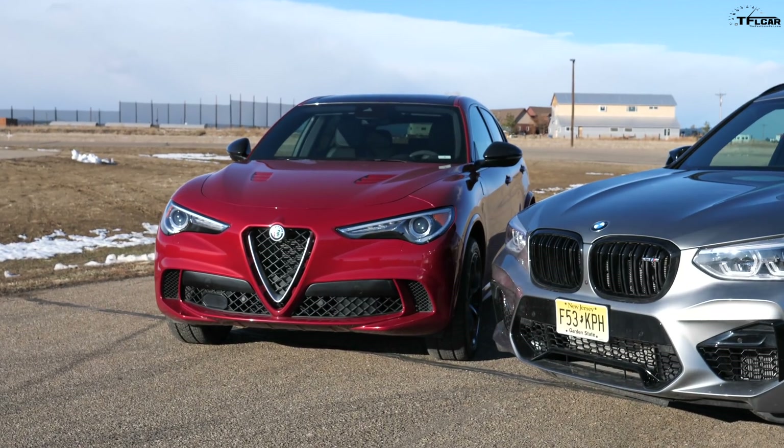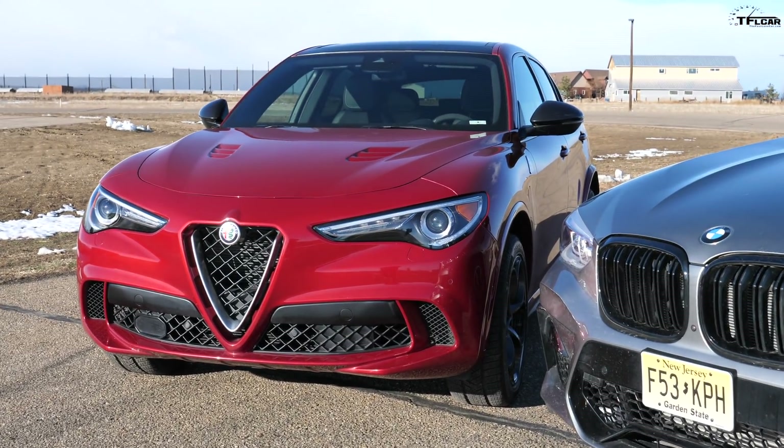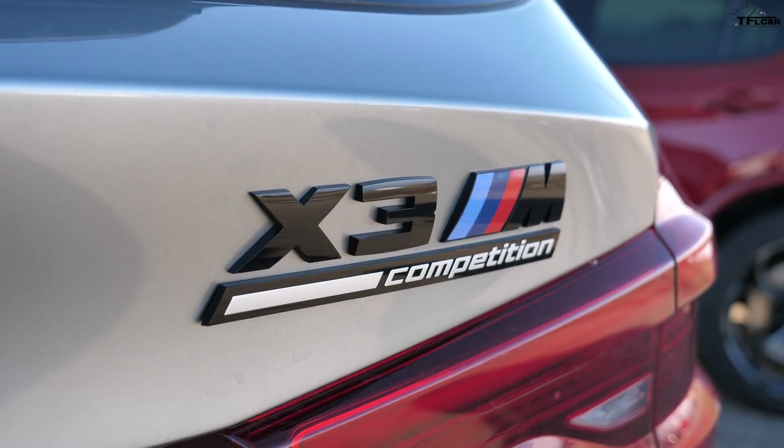Hey Nathan, if you had like 80k burning a hole in your pocket, what car would you get? The one behind me — a brand spanking new Alfa Romeo Stelvio Quadrifoglio. How much is it? About $88,000. Whoa, that is a lot of money. Well, I've got the brand new BMW X3 M Competition, and they directly compete.